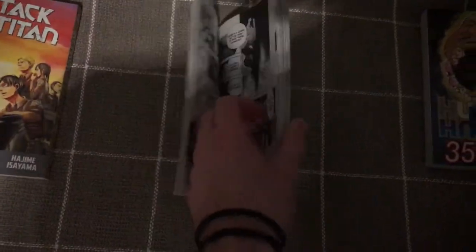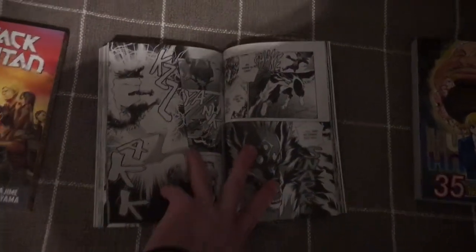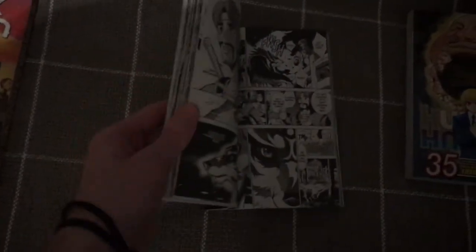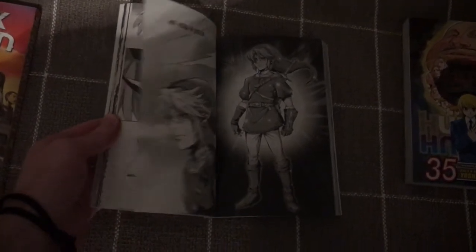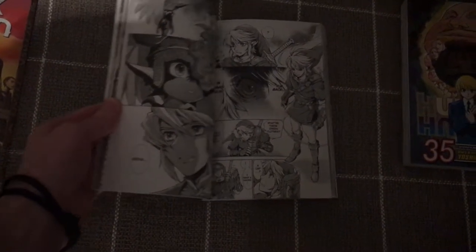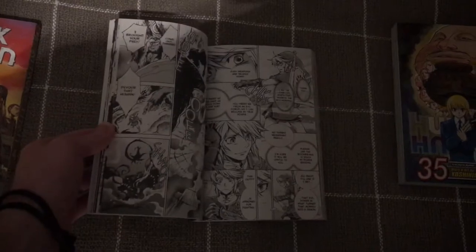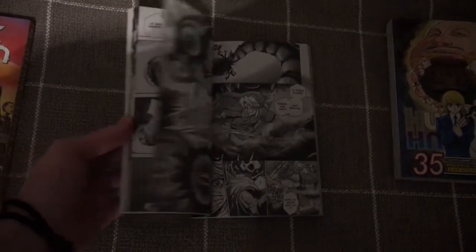Zelda: Twilight Princess — my favorite Zelda game, so I felt like I had to get this. Love the artwork. Midna is really cool. Link does talk in this manga which is a bit weird, but if he didn't it would feel even more uncomfortable. There are about 10 volumes in total. Love how this looks.